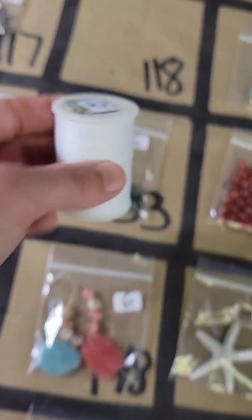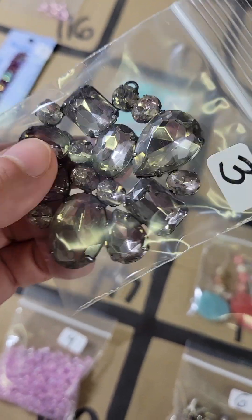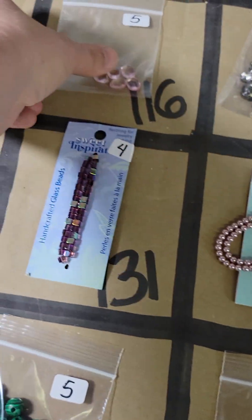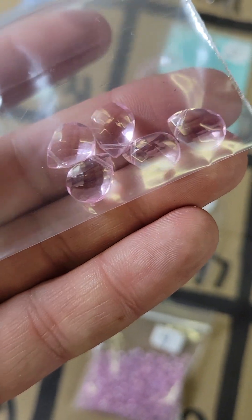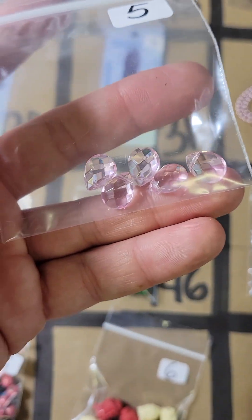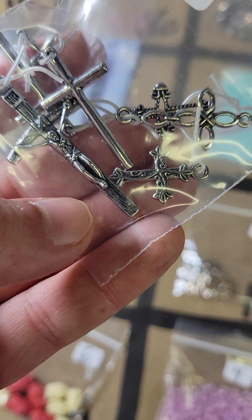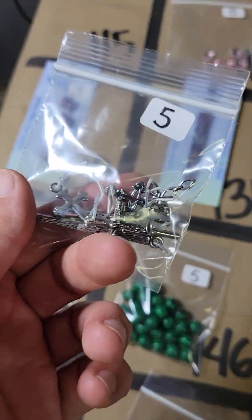One eighteen — some random string, two bucks if you need this string. One seventeen is a big piece here, big sparkly pendant, three bucks. One sixteen — these are glass, very little ones but they have that very beautiful pink and they're pendants with holes at the top and that faceted style, five bucks for those, really pretty. One fifteen — I have a few crosses in here, brandy crosses, some bigger ones, looks like there's five of them, they're made of metal, five bucks.